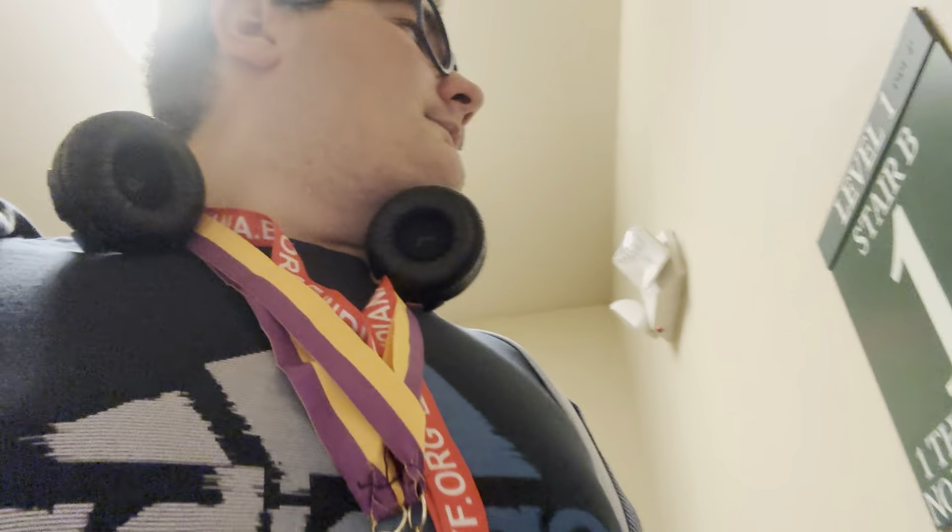Well, thank you guys for watching. Come back for part two.